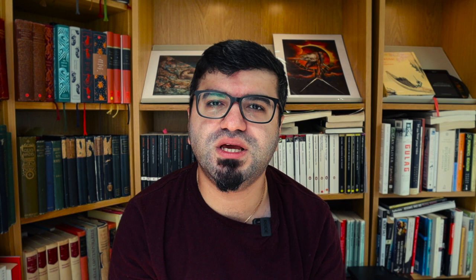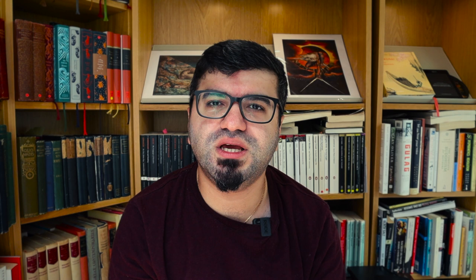The first exhibition that I would like to share with you is called The Making of Rodin, and it focuses on the French sculptor Auguste Rodin, who worked between the late 19th century and early 20th. He's often considered to be the father of modern sculpture. I'm quite sure you have already seen some of Rodin's works — his sculptures such as The Thinker, The Kiss, or The Gates of Hell can be seen on the covers of books and on posters.